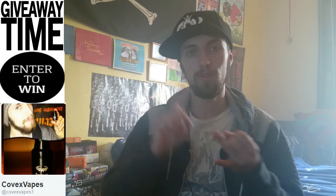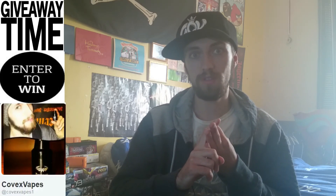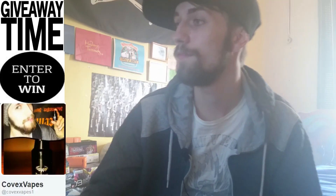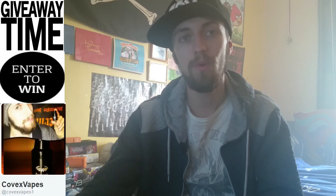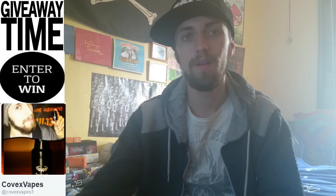So that's the rules: 18 plus, UK resident, Twitter follow, subscriber on this channel of course, and leave the funniest comment or story you can. The winner will be announced next Thursday, which is the 16th of June. You have until midnight on Wednesday the 15th to get those comments underneath this video. On Thursday the 16th I will upload a video with the winning comment in it, and I will contact the winner via Twitter.